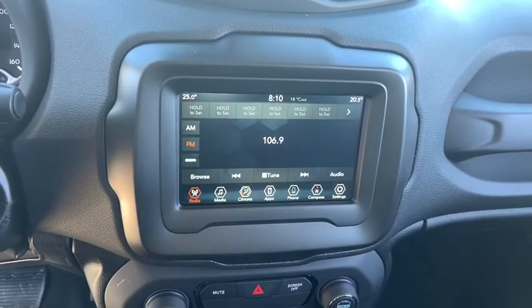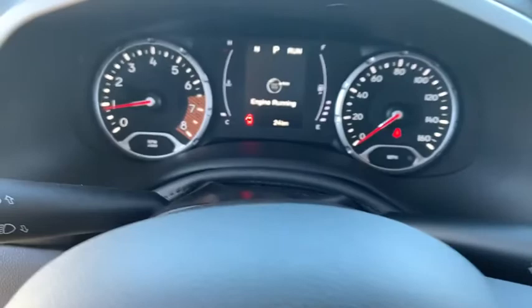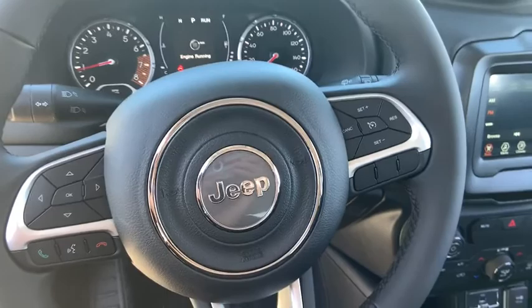Compass, remote power door locks, fog lamps, airbags, tachometer, daytime running lights, rear wiper, head-up display, power-heated outside mirrors, privacy glass, rear spoiler, tire pressure monitoring system.